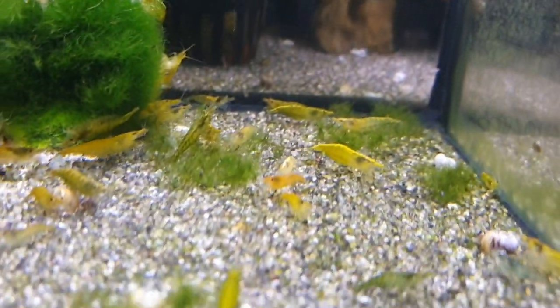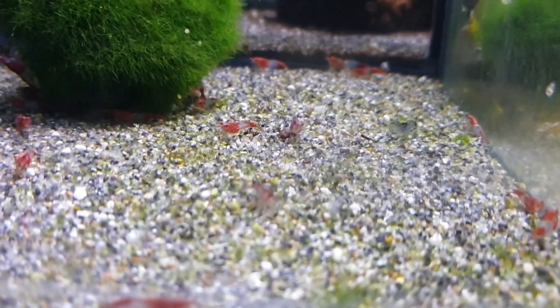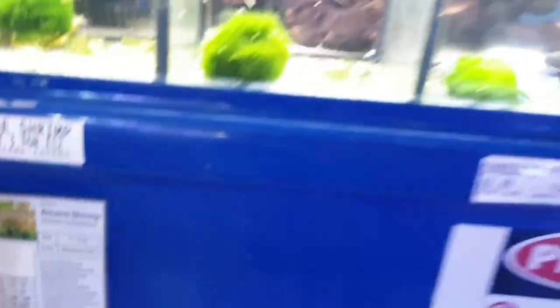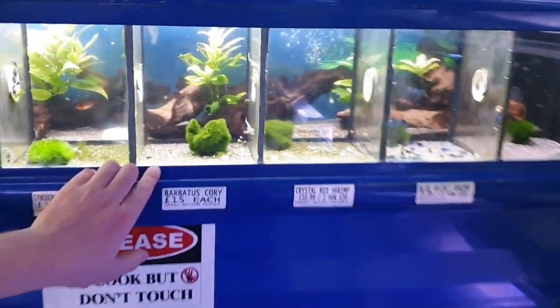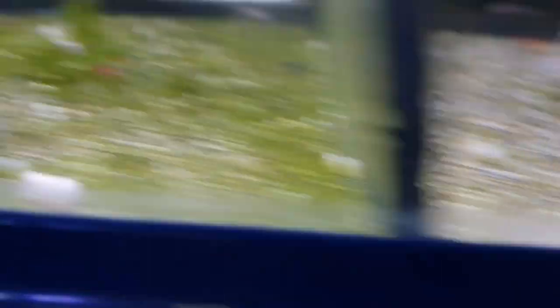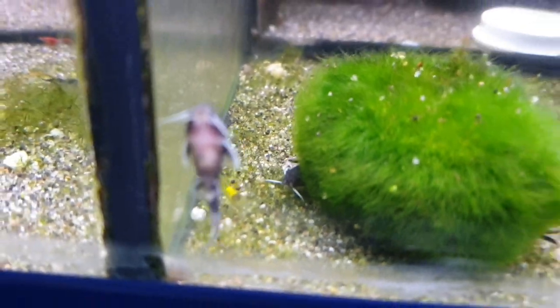We have some red rillies, yellows, blues, and some locally bred cherry shrimps as well — lots of our customers breed cherry shrimps. We also have some really special little Corydoras: Corydoras barbatus and some tiny Synodontis petricola, which are now bred at the wholesalers in the UK.